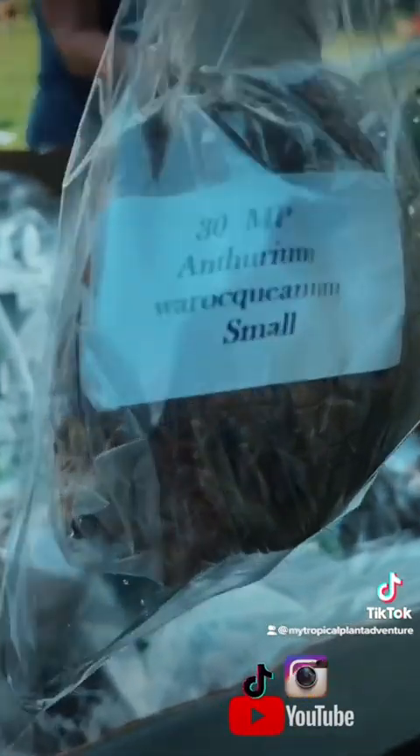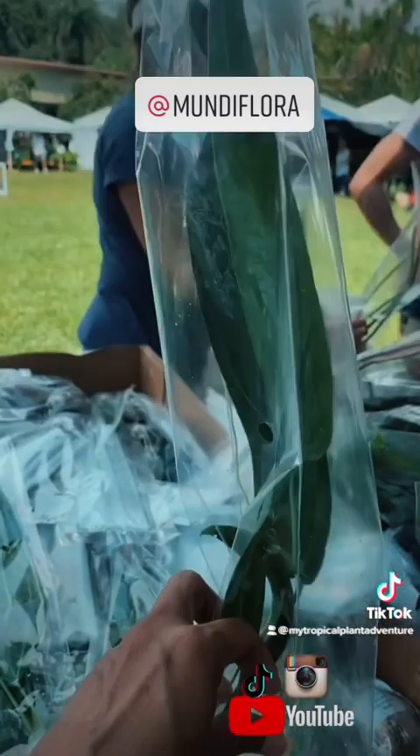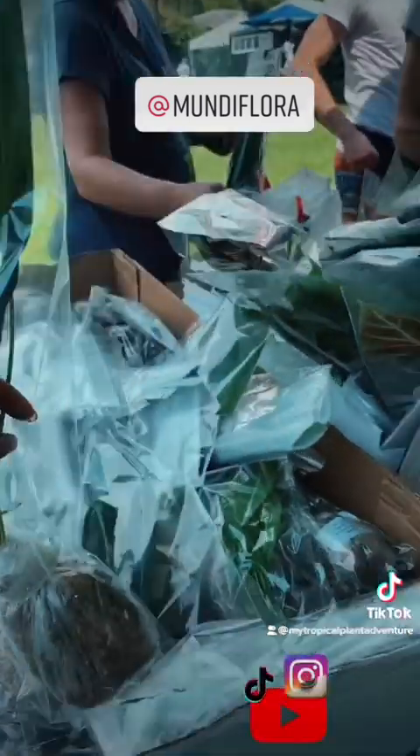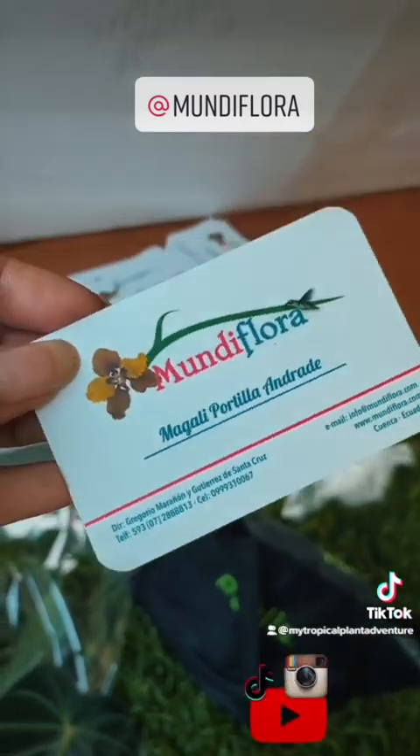$30 right here — Anthurium Warrocanum. Look at that, $30. And this is Mundiflora right here, guys. Here's their info. Best deals around.